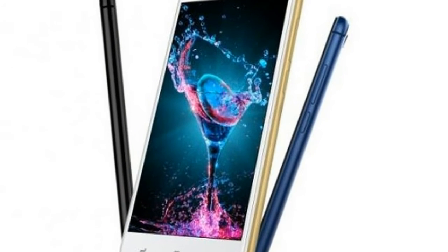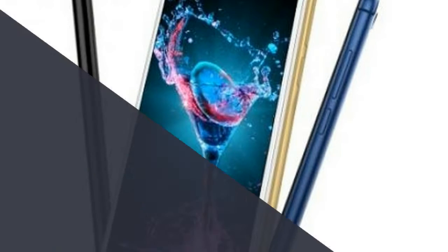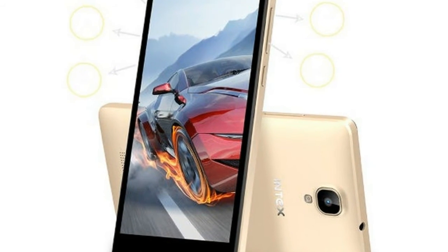On the camera front, both Aqualions X1 and Aqualions X1 Plus offer a 13MP rear camera with flash and a 5MP front camera with flash. Both devices run Android 7.0.